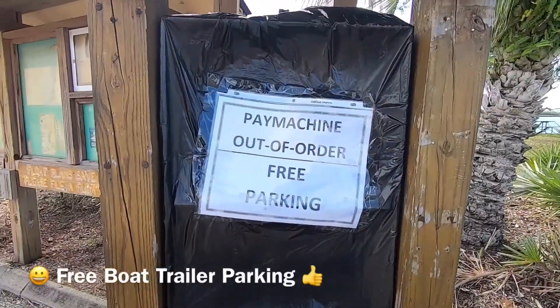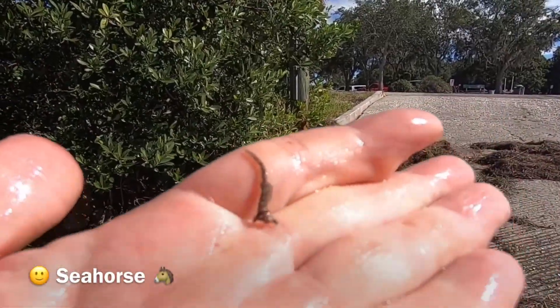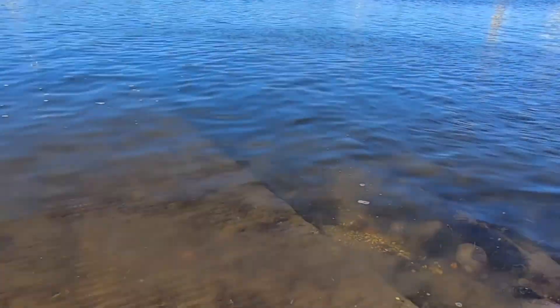The hay machine is out of service — it's free parking! I don't know if you can see that, but that's a little tiny seahorse. Interesting. Time to let him go!